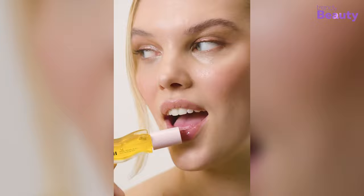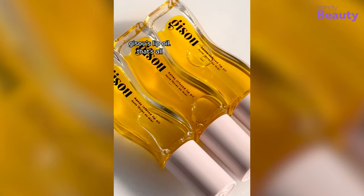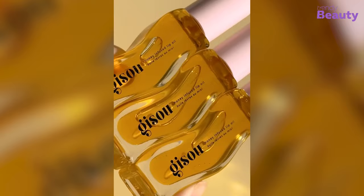Beauty lovers are also in love with its tinted color and long-lasting moisturizing. This lightweight lip oil keeps your lips healthy-looking and soft all day long and night. Its subtle shine plus honey flavor treats your lips with power-packed ingredients like vitamin E, vitamin C, and omega. This moisturizing lip oil delivers proper nourishment and minimizes the signs of fine lines without being sticky on your lips.